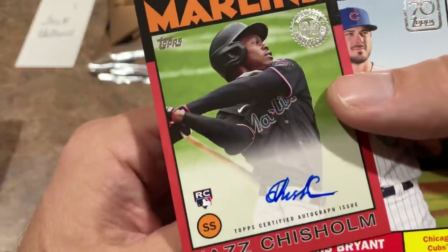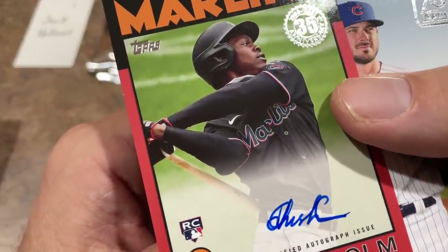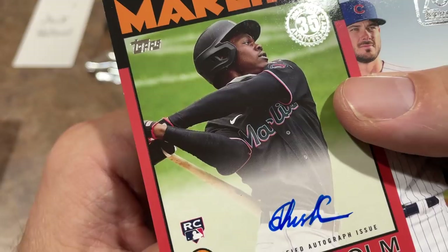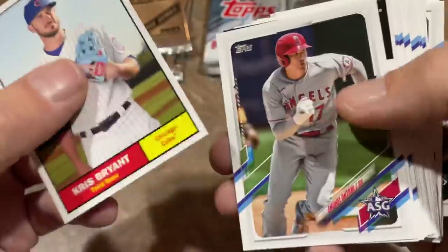It's this Jazz Chisholm box — you got a Jazz Chisholm relic, and now you have a red auto out of 25. Very nice. Jazz Chisholm, one of the top rookies in this class. Jack has hit the relic and the autograph — very good stuff right there. Congratulations.